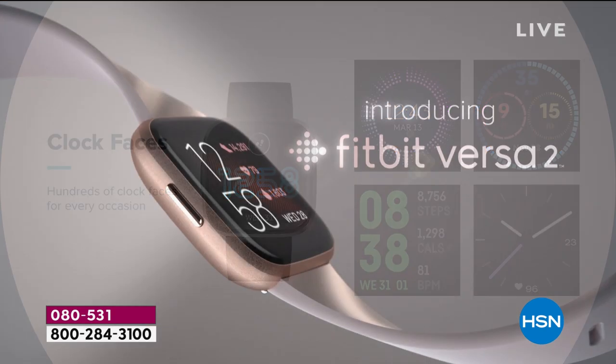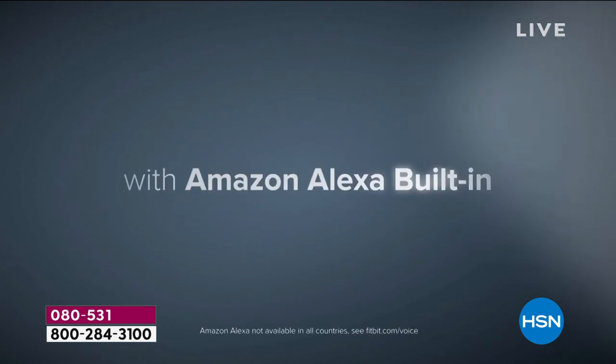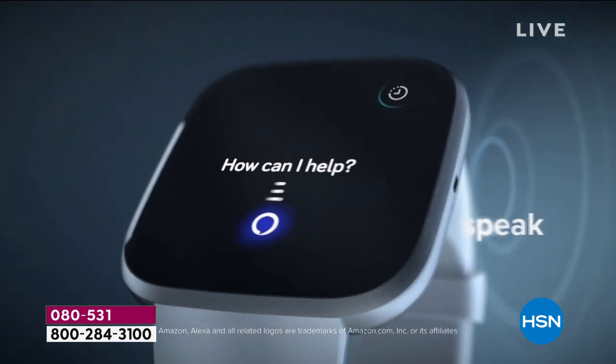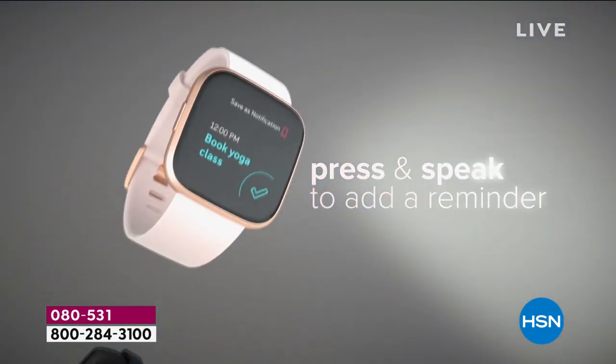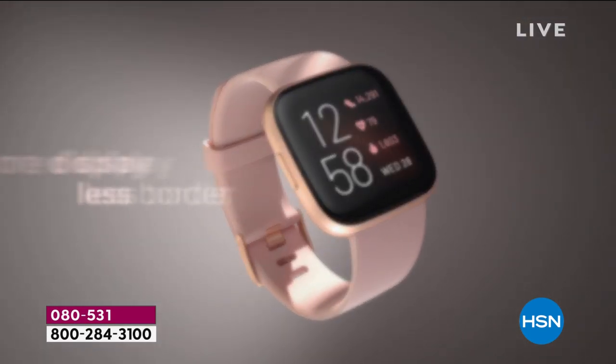One of the new features on the Versa 2 is that you can save all your clock faces, so you can go back to one on the fly right on the watch — you don't have to go back to the app to find it again. Well, we want to hear from you. We know it's still early on the West Coast. It's a brand new day — today is February 1st.